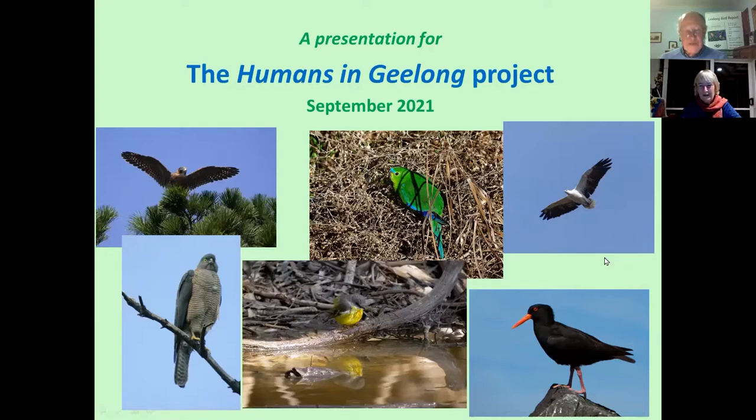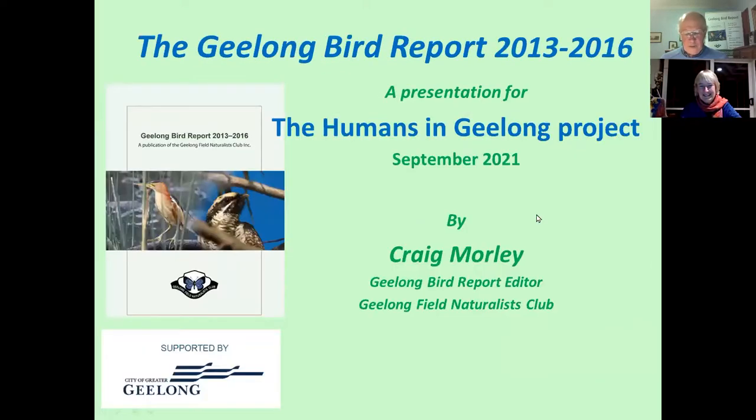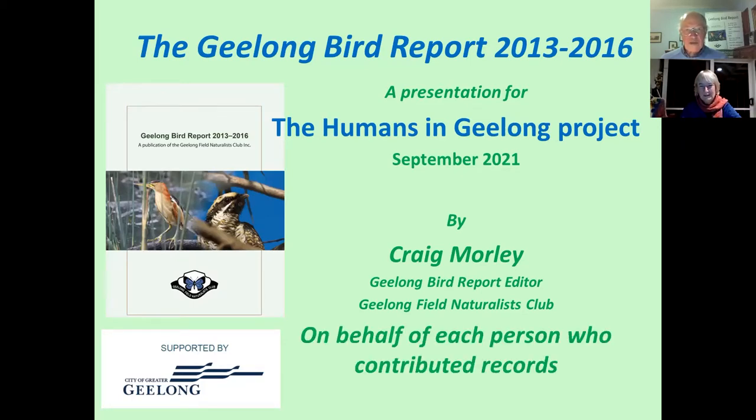I've been fascinated by nature, especially birds, from a very young age. There are many aspects I could talk about today, but I've chosen to talk about a project that the Geelong Field Naturalists Club did using a lot of data about bird observations in the Geelong region from 2013 through to 2016. I present it as the Geelong Bird Report editor on behalf of each and every person who contributed their records.